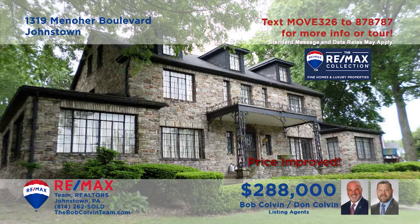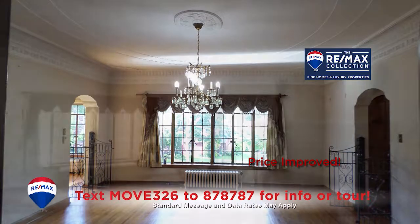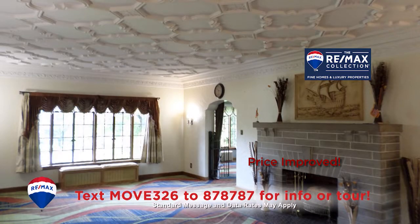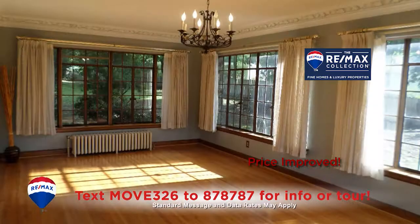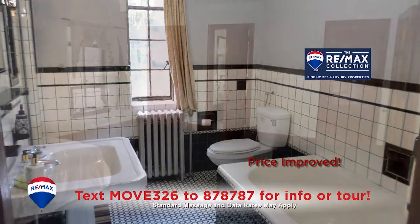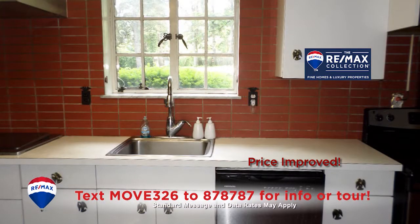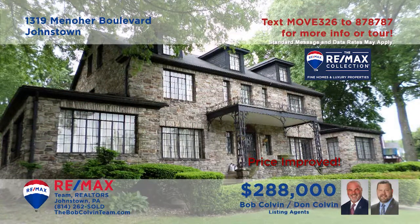The Bob Colvin Team welcomes you to this remarkable Westmont home. The elegance is abundantly on display from your first step inside and continues to delight you as you move throughout the home. Classical and traditional features create a distinctive atmosphere that will embrace and charm you each minute. To get all the details on this six-bedroom property or to schedule an exclusive tour, contact a member of the Bob Colvin Team right away.